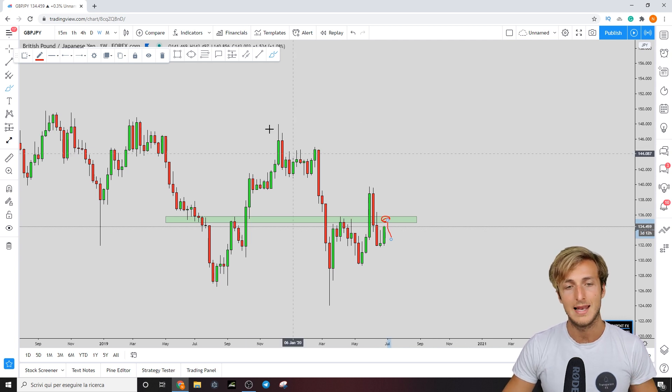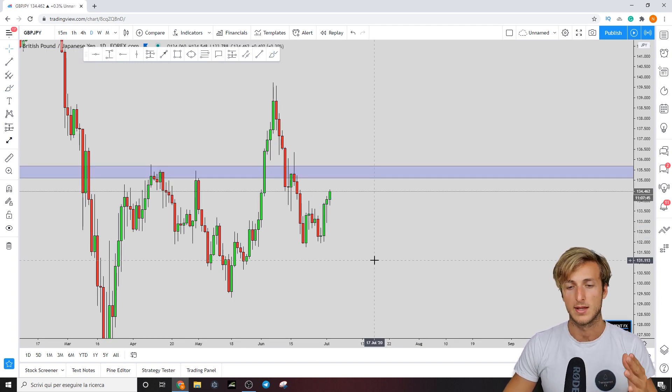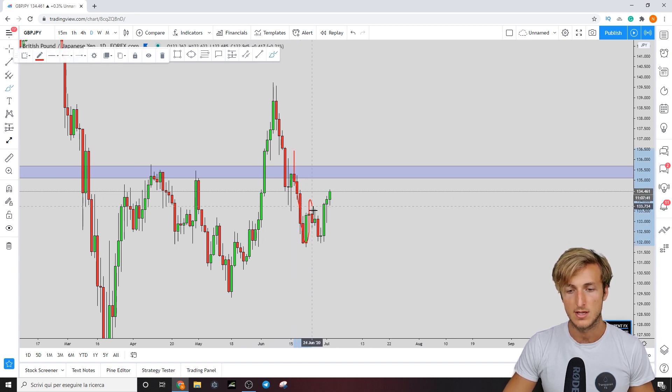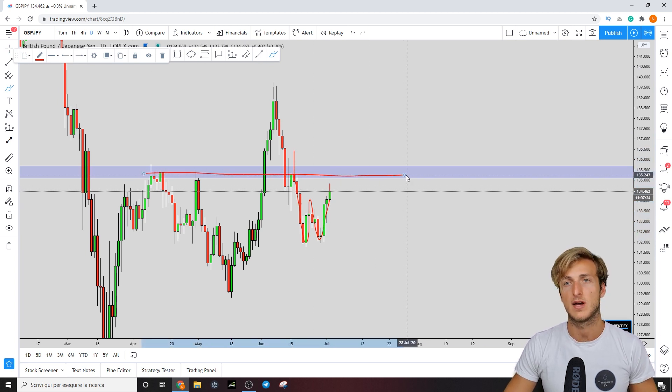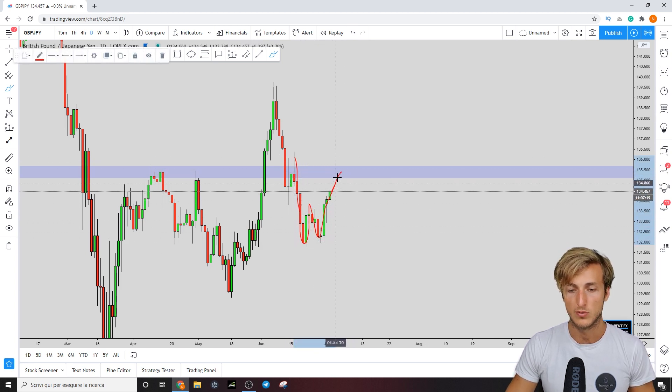On the daily time frame we can see that the market has created a W formation — and this is the very level we just identified on the weekly time frame. This means the weekly resistance we identified is going to be tested, at least that is what it seems at the moment, with the creation of this W formation.